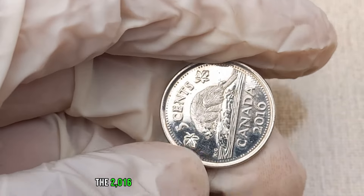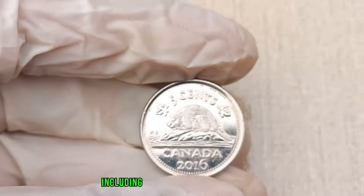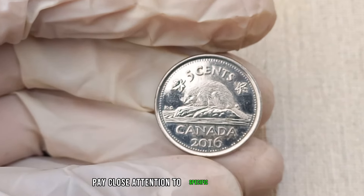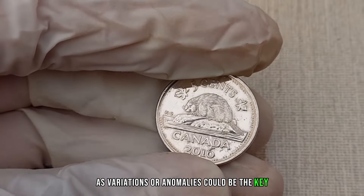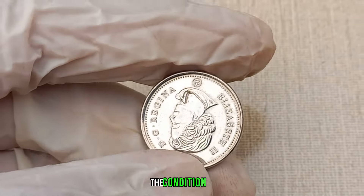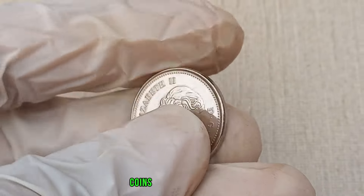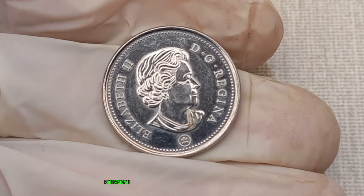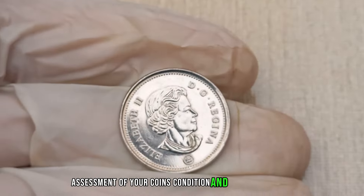The 2016 Canada 5 cent coin features iconic Canadian symbols, including the beaver and the maple leaf. Pay close attention to specific design details, as variations or anomalies could be the key to unlocking hidden value. As with any collectible, the condition of the coin plays a vital role in determining its value. Coins in pristine condition are more sought after by collectors, and professional grading can provide an accurate assessment of your coin's worth.